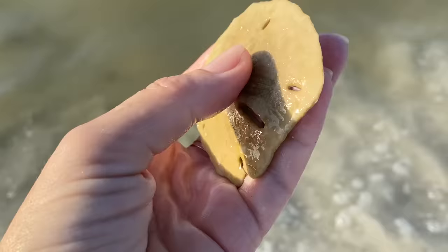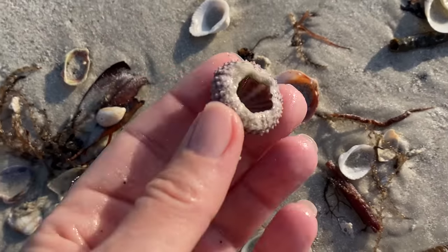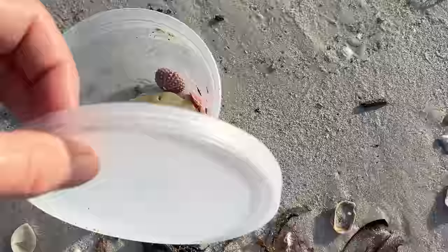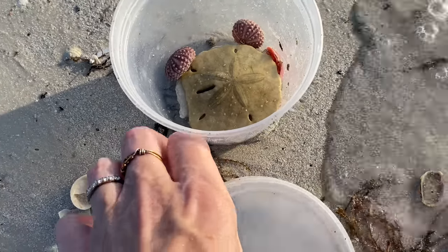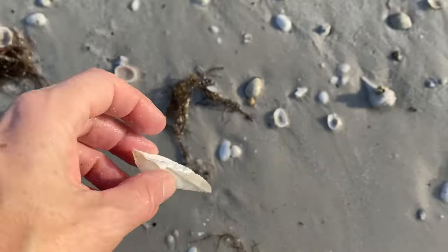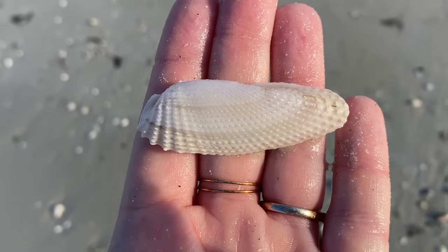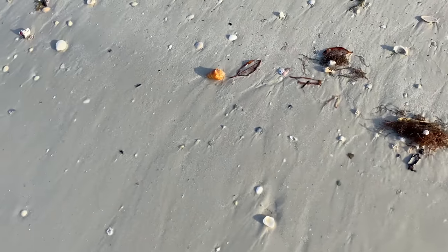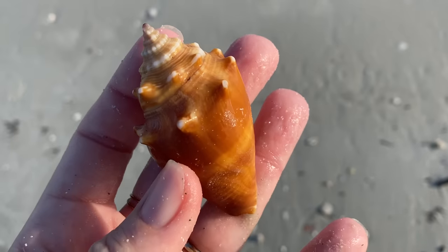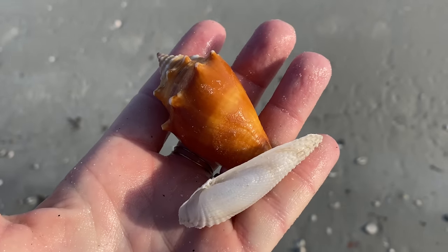Sand dollars that are alive will have moving little cilia hairs all over them — this one not so much. It has expired and is completely safe to collect. That is another urchin — actually sand dollars are very flat urchins. This purple urchin can be a little more delicate so I'm going to put it in my little delicates container in my shell bag. As far as shell bags, any bag will do — I just need one I can sling over my shoulder so I can pick up shells with one hand and film with the other. And there's another fighting conch and a beautiful angel wing.